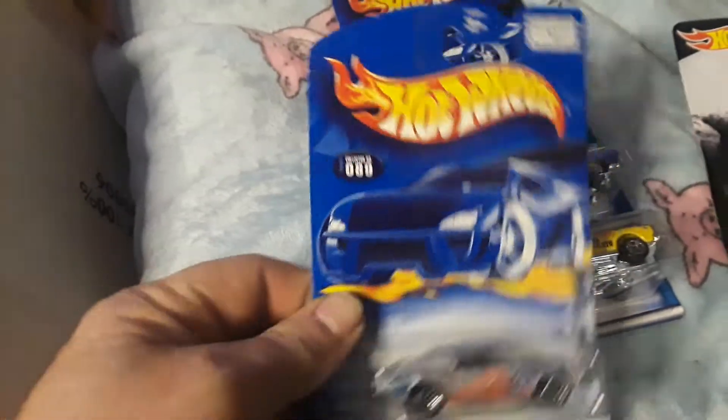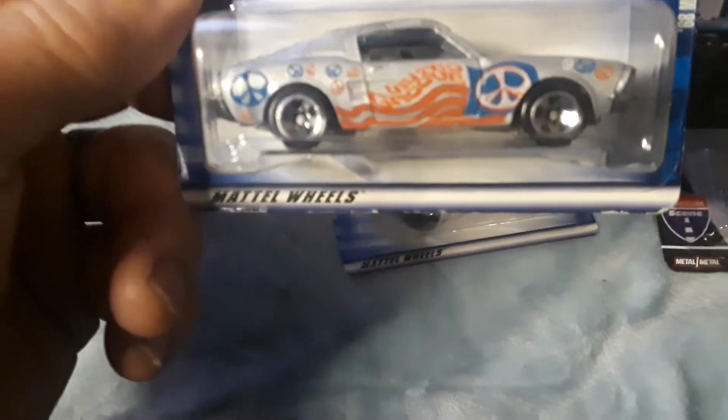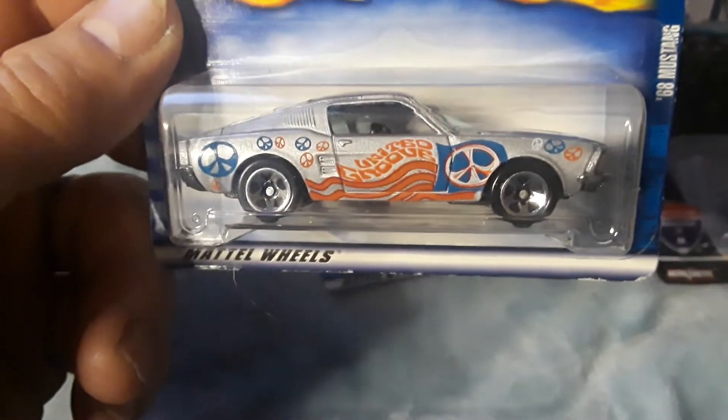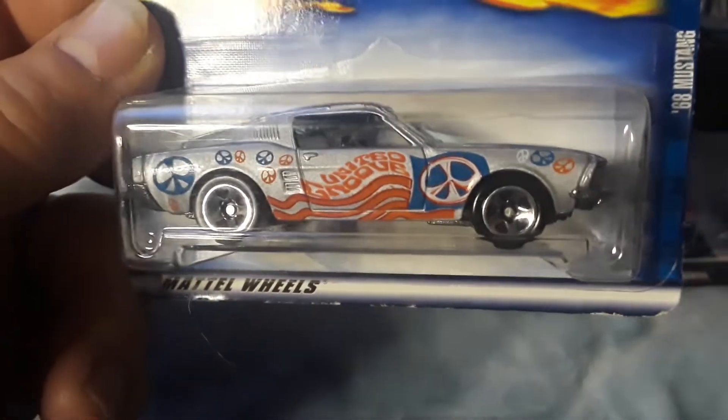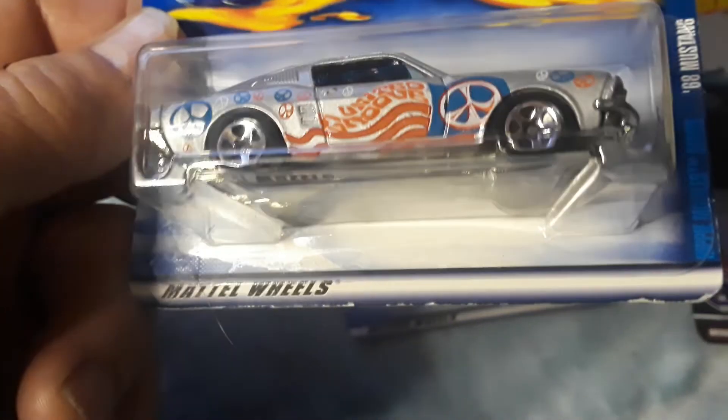Hey, Hot Wheels Hunter Akron coming to you again. How you doing this Wednesday night? Thought I'd show you this sweet set I just got in. Ordered it from eBay — it's the hippie set.